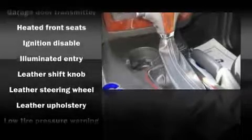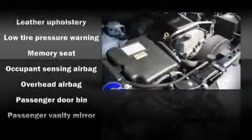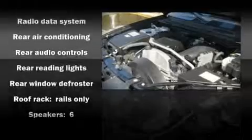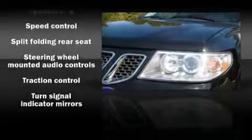Saab ensures the safety and security of its passengers with equipment such as dual front impact airbags, traction control, and four-wheel disc brakes with ABS. In the event of a rollover collision, side curtain airbags provide additional protection for outboard seated passengers.